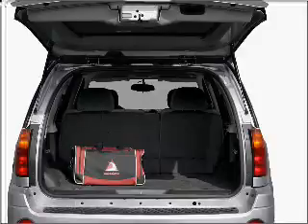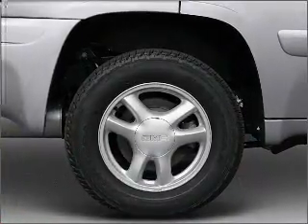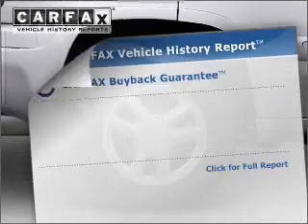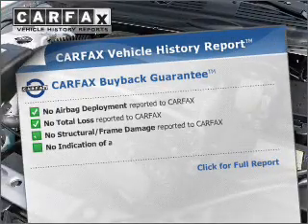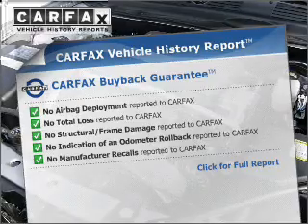The anti-lock braking system will help deliver you safely to your destination. This car has separate passenger temperature controls. Rest easy knowing this vehicle comes with a Carfax Vehicle History Report from Carfax, the most trusted provider of vehicle information.